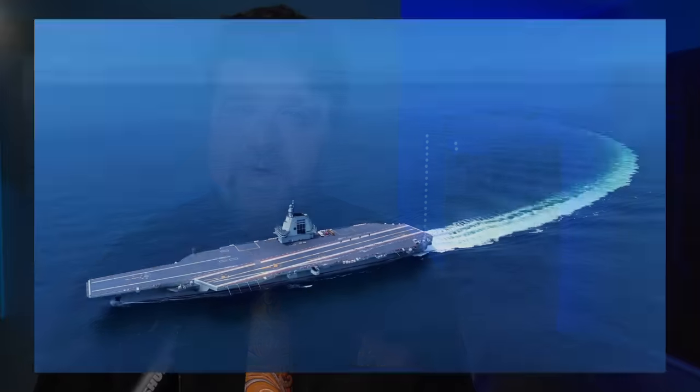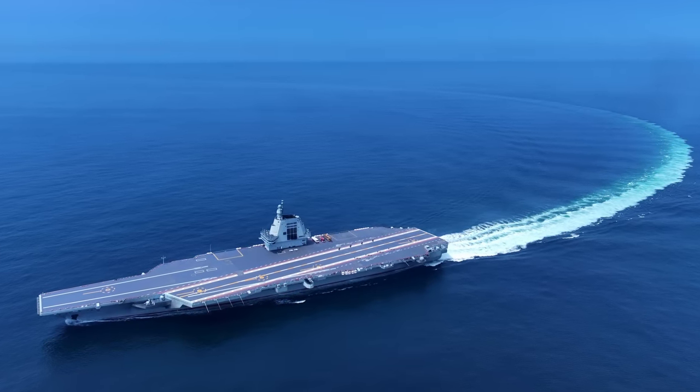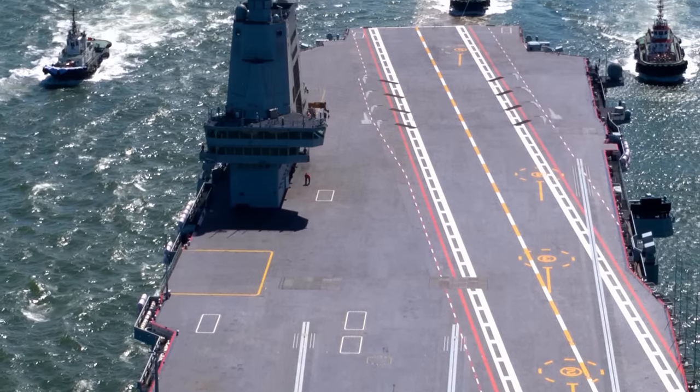Finding reliable information is not that easy. The Fujian is a conventionally powered CATOBAR carrier built by the Jiangnan shipyard in Shanghai. It was laid down probably in late 2015 and was launched in June 2022.